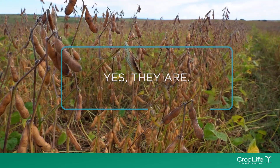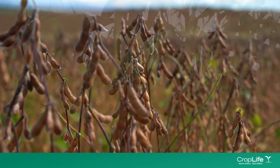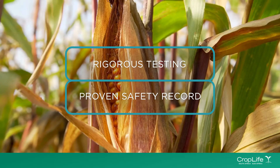Health authorities, scientific experts and governments around the world have found biotech crops to be one of the most rigorously tested products on the market, with a proven safety record for our food and our health.